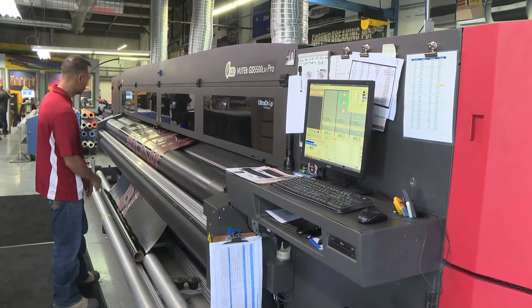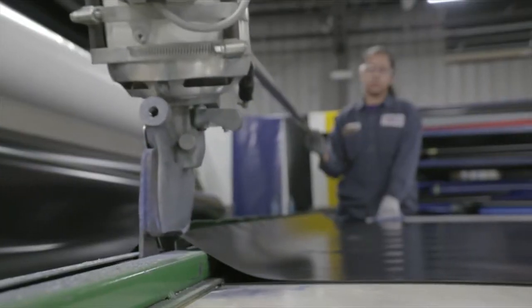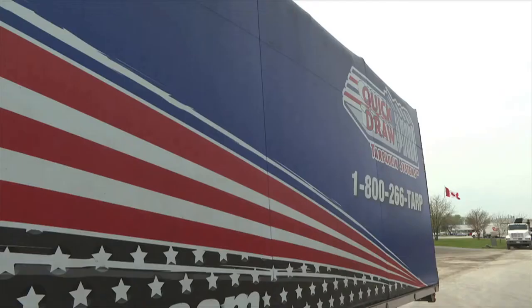This tarp system has allowed drivers to be on the road — they're making money, they're moving quickly. Plenty of high-tech tools, solid craftsmanship, and old-fashioned hard work are just part of the strategy at Quickdraw.